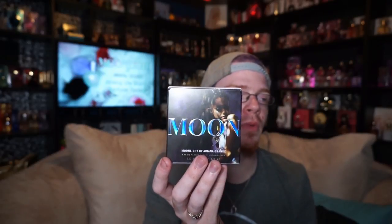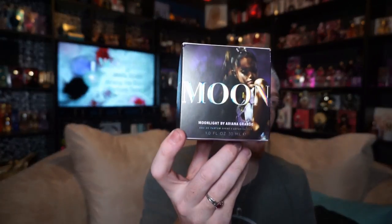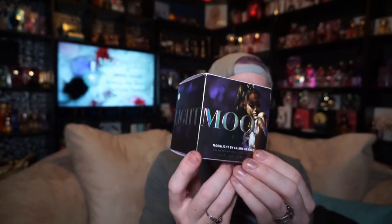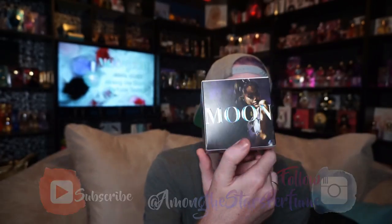It says 'moon' on one side, and down here it says 'Moonlight by Ariana Grande', eau de parfum spray, one ounce, 30 milliliters. And then on the other side it says 'light', so if you turn it, it says 'Moonlight'. The same on all four sides — two sides say 'moon', the other two say 'light', and together they make 'moonlight'.